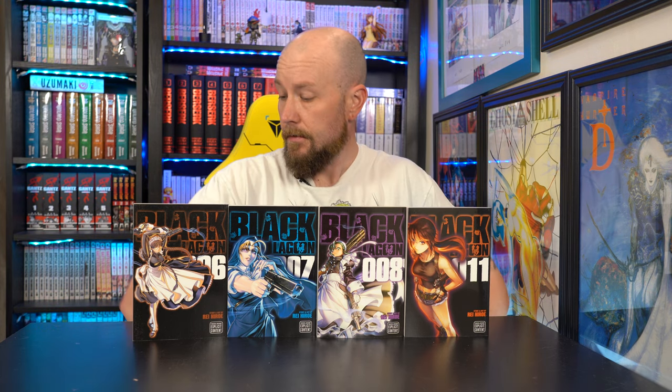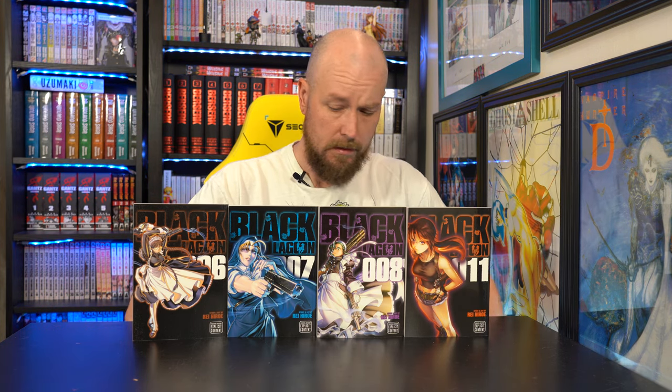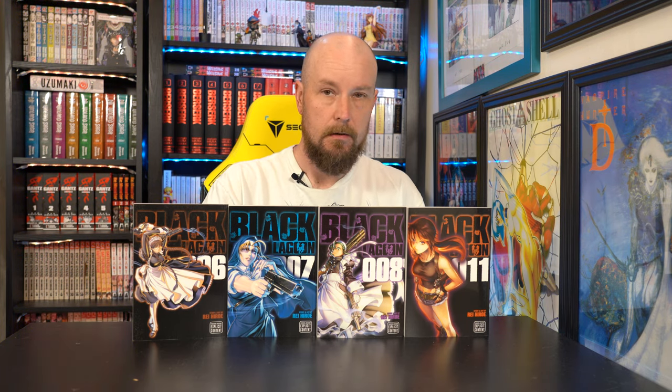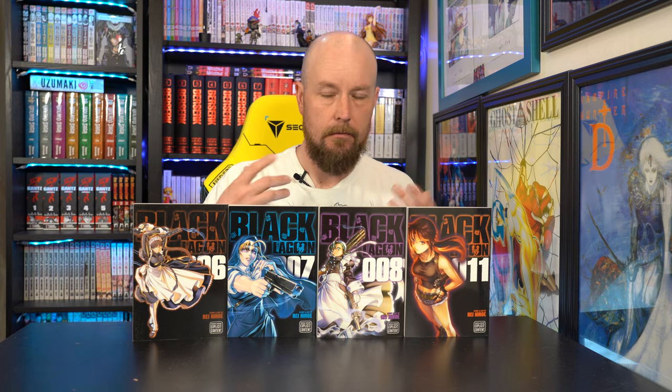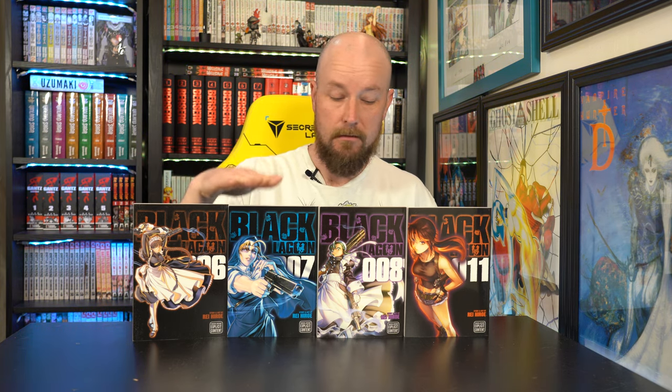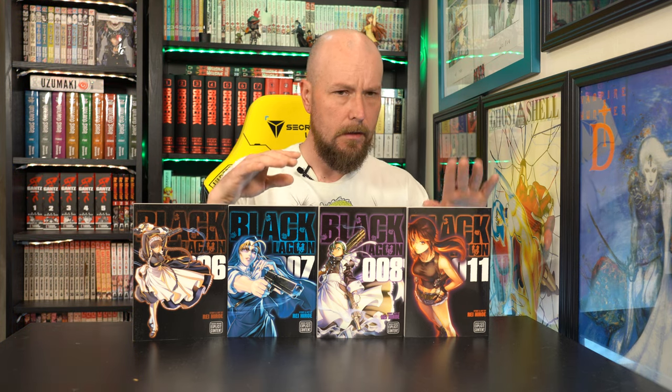First off we got Black Lagoon. I love Black Lagoon — it's a great series. This is most of the collection. I think I'm missing volumes 9 and 10; they must have been out of stock when I ordered. I did three different RightStuff orders, so we have volumes 6, 7, 8, and 11. Volume 11 is the newest one out.